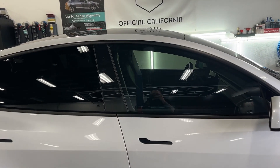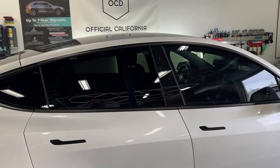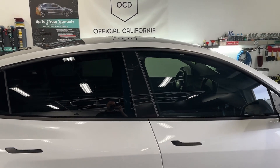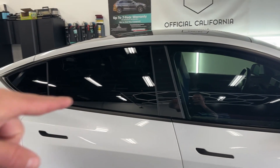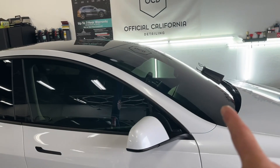I'll flip this around so you can see what we're talking about and why it's beneficial. We got done on this Tesla with our 3M Crystalline tint, and we did it on every piece of glass — the roof, all the back windows, back glass, the front doors, and the windshield.